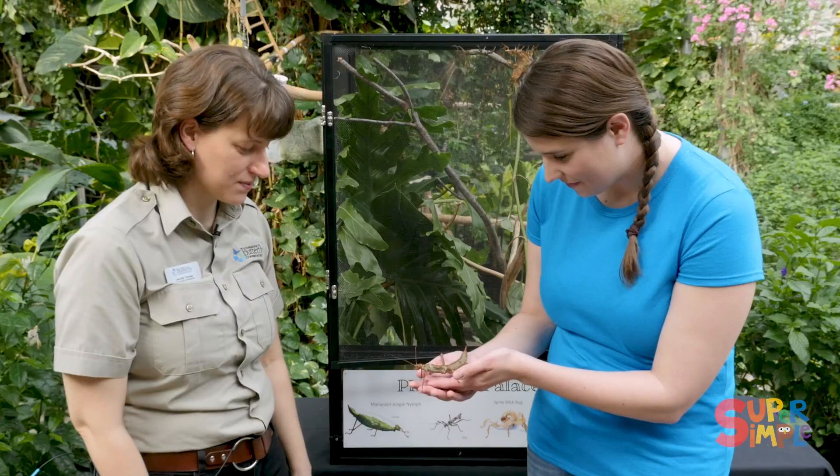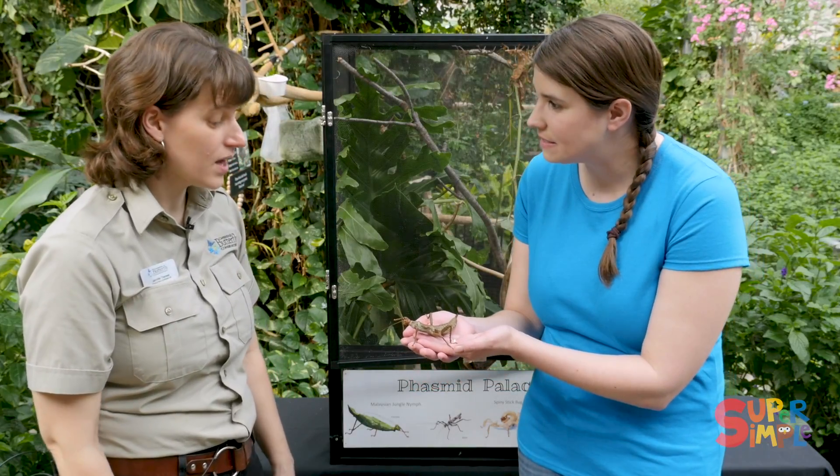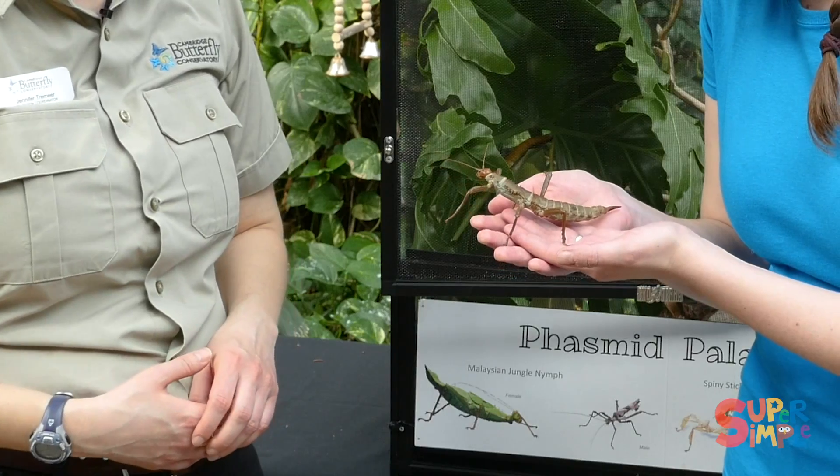She eats leaves and just hangs out in the trees. Very nice. Where does she live in the wild? In the wild she's from Papua New Guinea and the Solomon Islands. Very cool.